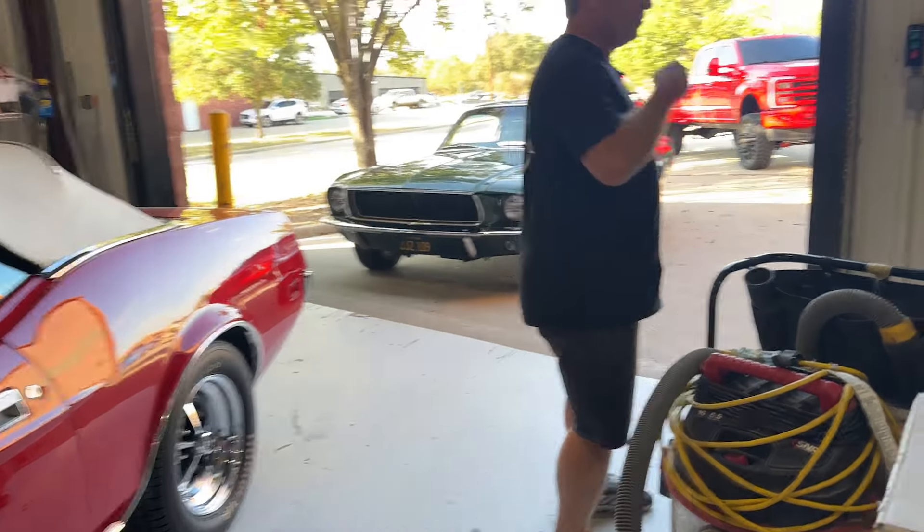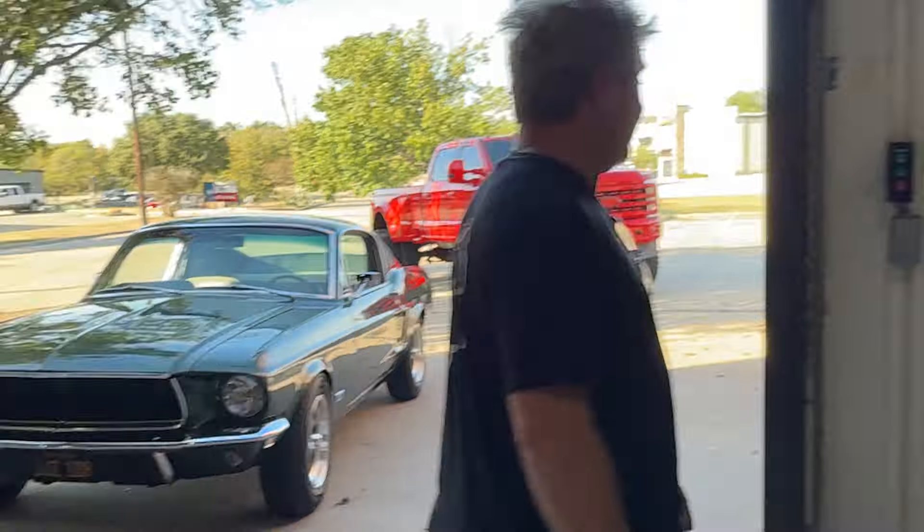Yesterday's video was absolutely insane with my 101 movie car — you don't want to miss it. But just like that, we're going to head out. That's a Mustang, not a truck. Oh shit. That's a lot of truck — a pocket full of truck, that's what that is.